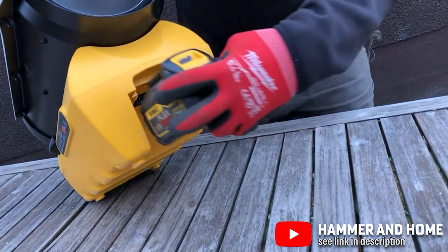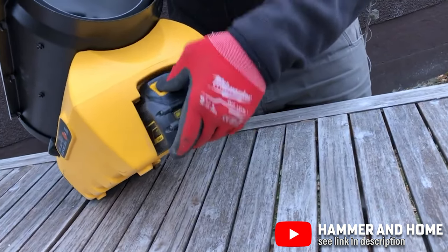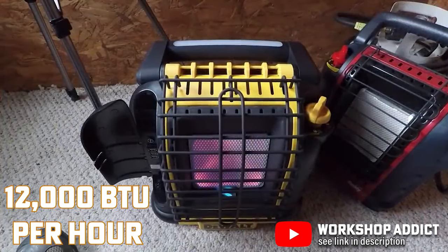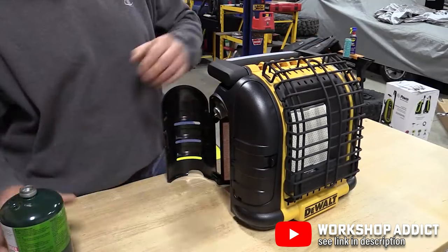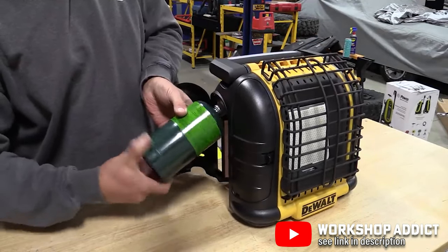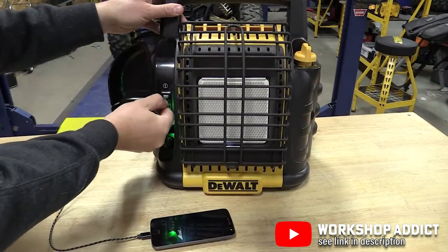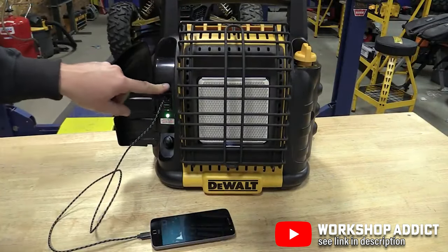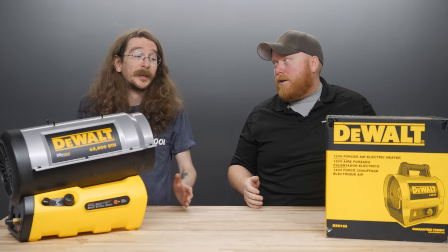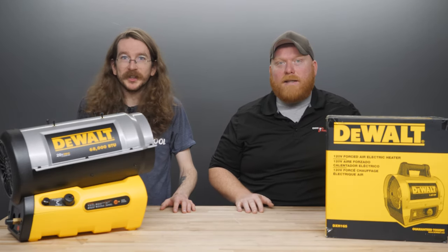DeWalt seems to be the top manufacturer we carry for these, so you may want to stock up on their 20-volt batteries. Their smallest size is able to put out up to 12,000 BTUs per hour for up to nearly 13 hours off one single one-pound tank of propane. It includes three USB charging ports so you'll be able to hook up your phone or other personal accessories while in use. Just make sure they don't rest in front of the heater itself so they don't get cooked.